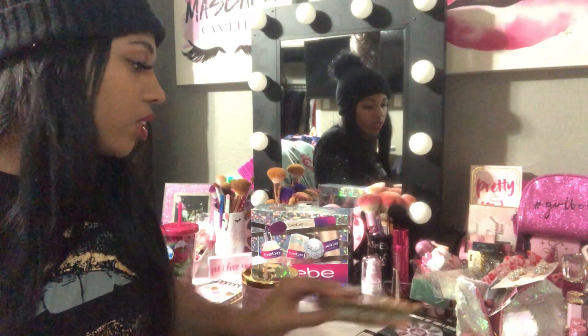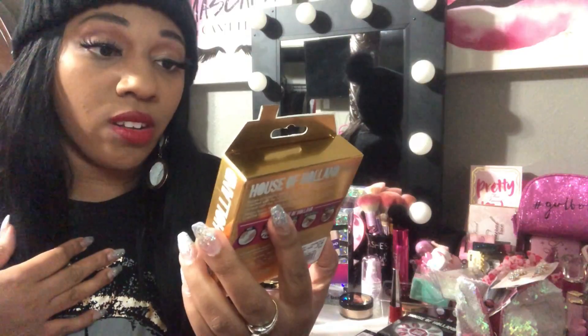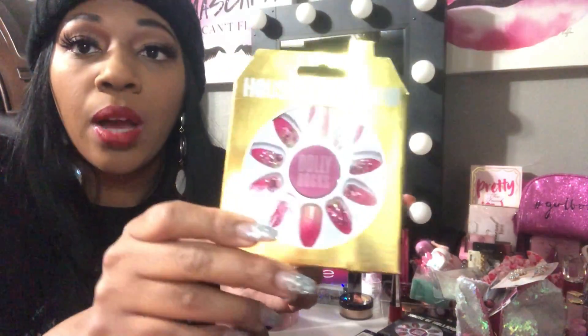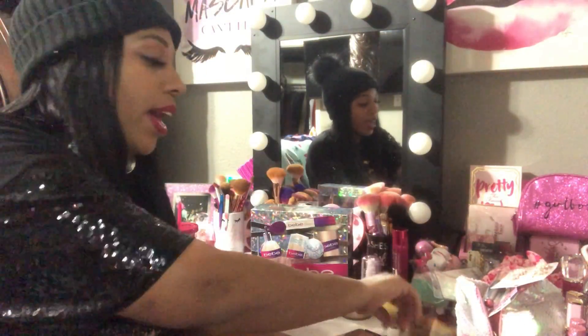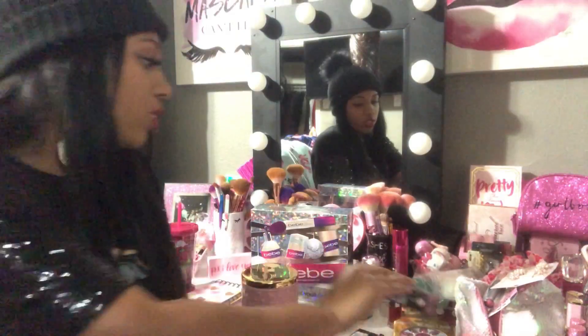Also from City Trends I got these really cute press-on nails for $2.99. They have rhinestones, gold stars, and it's like a pink ombre. I'm going to go to another City Trends to see if I can find another pair. In between nail shop visits I'll pop on press-ons — no shame in my game! I also got a pink glitter graffiti set with glitter lining on it.